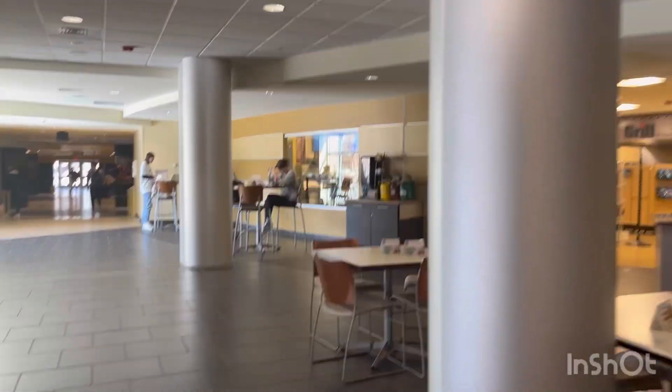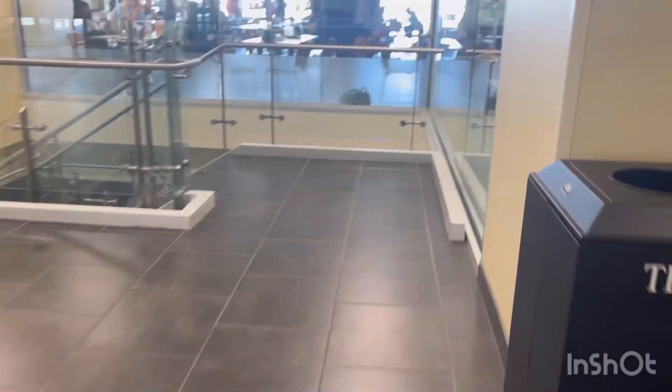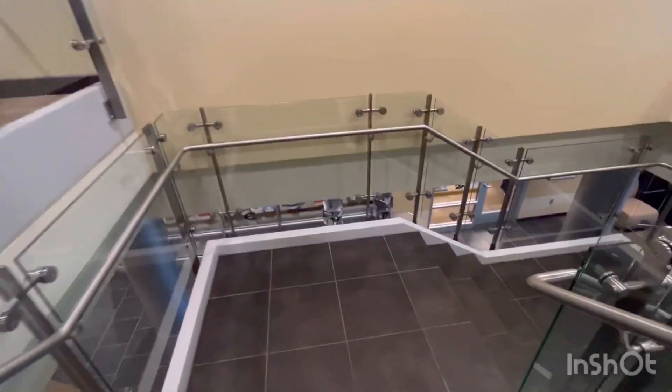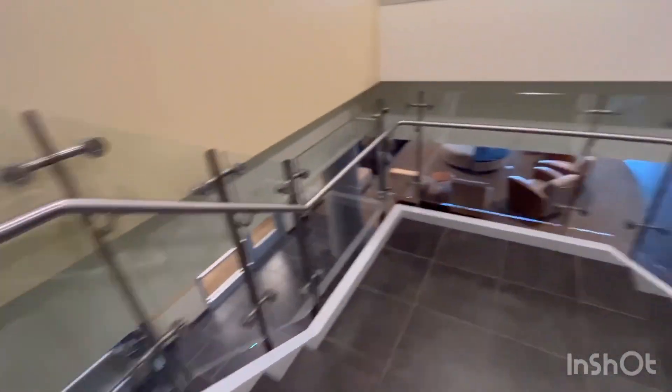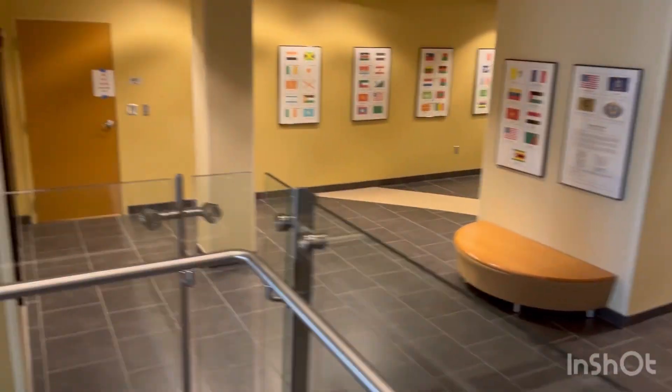Now I am coming to the cafeteria. This is the cafeteria, and from the cafeteria we go down to the international office. I had some work in the international office, so that's why I was there. Here are all the countries where students come from.